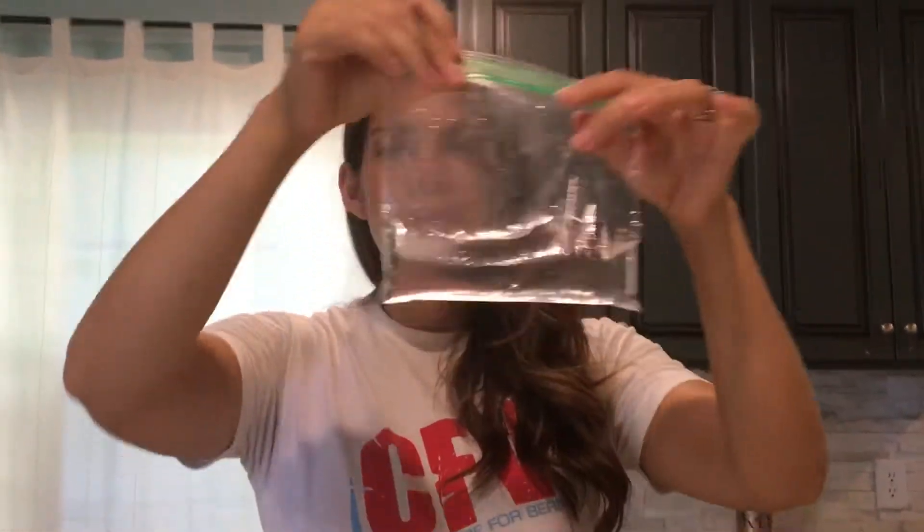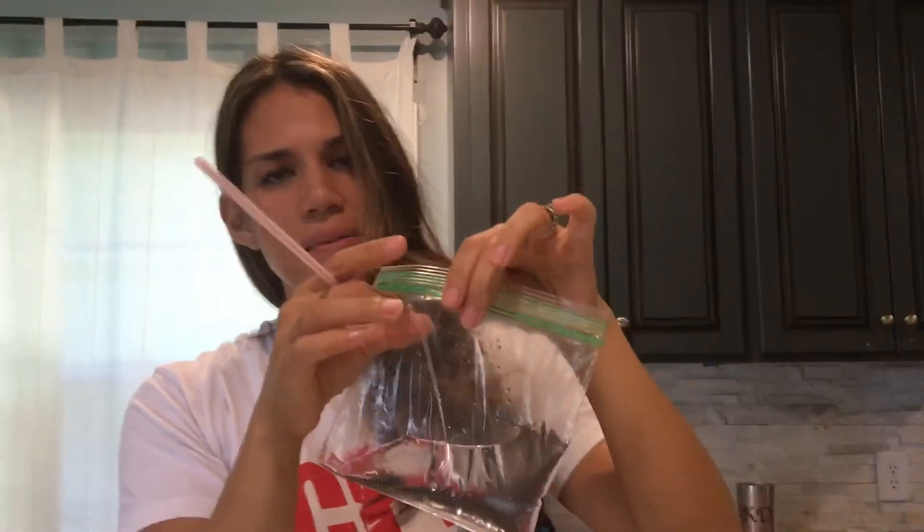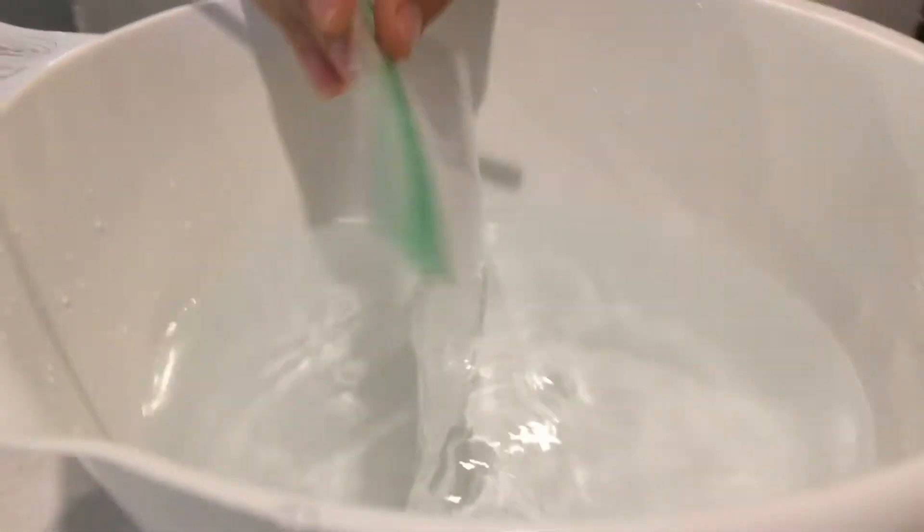What we're gonna do is fill up the Ziploc bag with some water. I tried to suck as much air out of this and then just put it right in your bowl. And it sinks to the bottom. Almost like our fish — a live fish. We'll pretend that's our live fish. It's at the bottom.